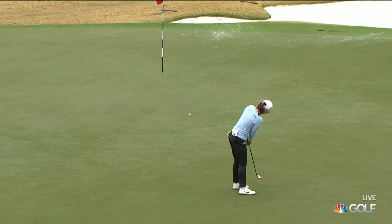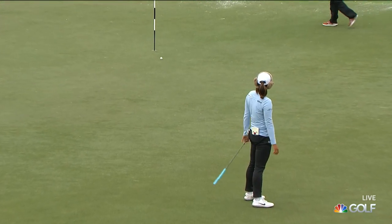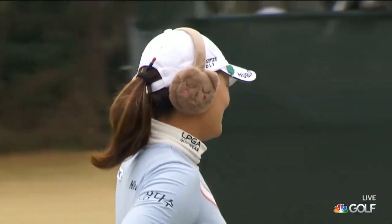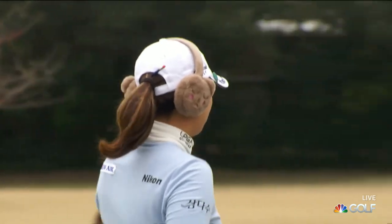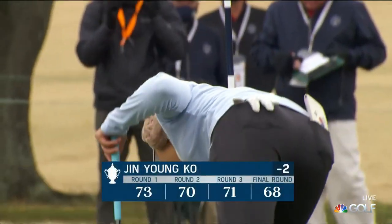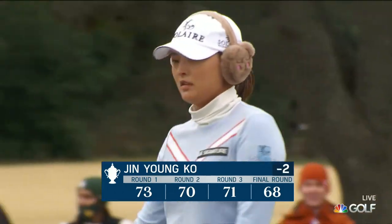At 18, Jin Young Ko one last chance here to get it to two under. The US Women's Open championship is not going to be in the box for her — but how about two under? How about that finish? Just in the group before her, fellow countrywoman Alien Kim makes three in a row, and Jin Young Ko makes two in the last three.